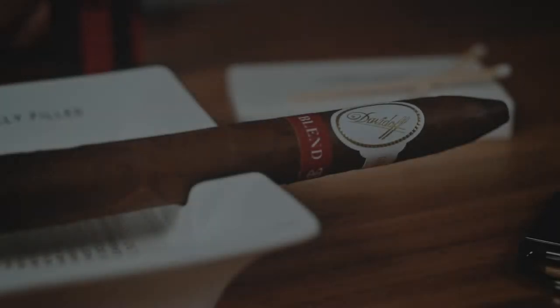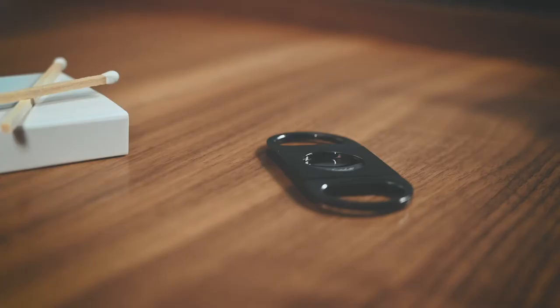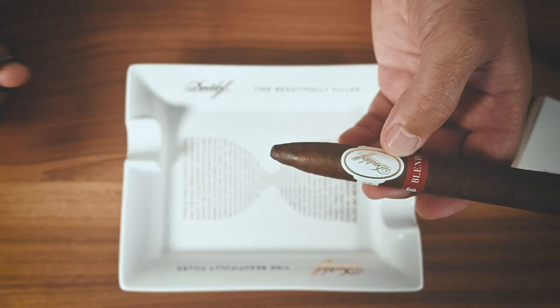Corey, Kim, and Mark have invested over four years working with our master blenders to assure that this blend-exclusive Salmones perfectly reflects the class, elegance, and luxury of Blend Bar by Davidoff.